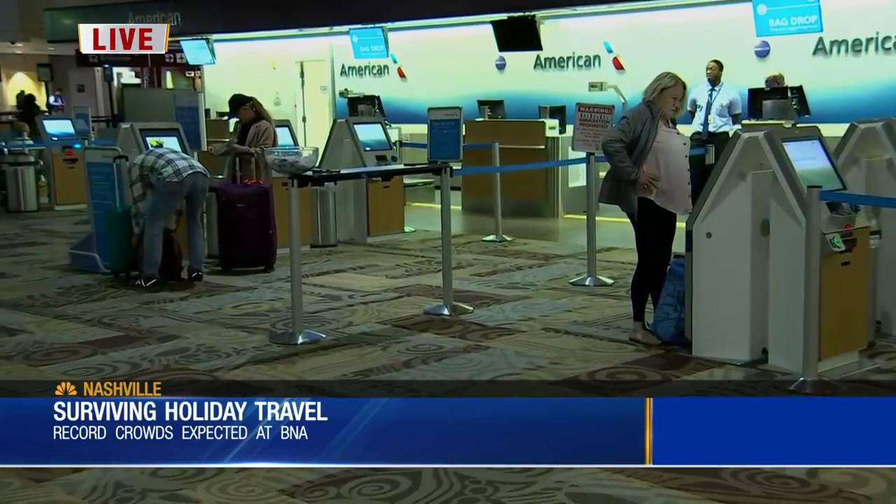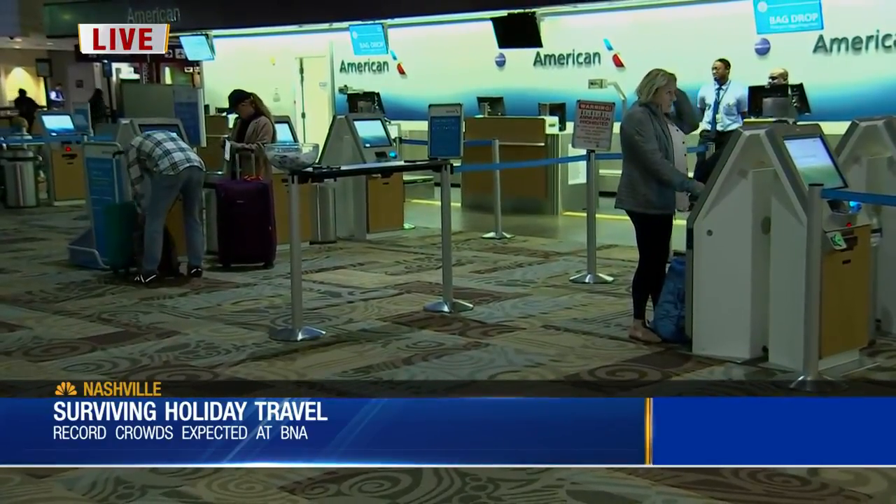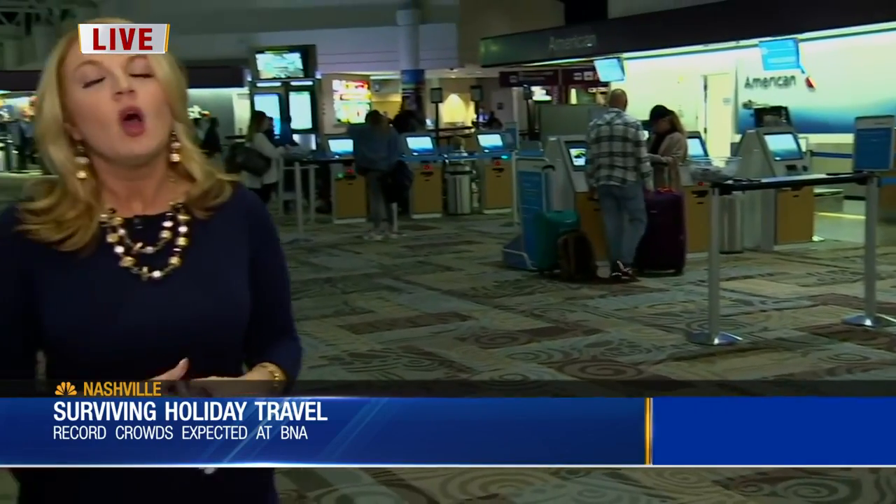One of the changes you might be seeing, if it's been a while since you last flew, is the ride-sharing service drop-off and pick-up points. It's now no longer right outside baggage claim — it's now underneath the new parking garage just outside the terminal. You can find all that information online on BNA's website.